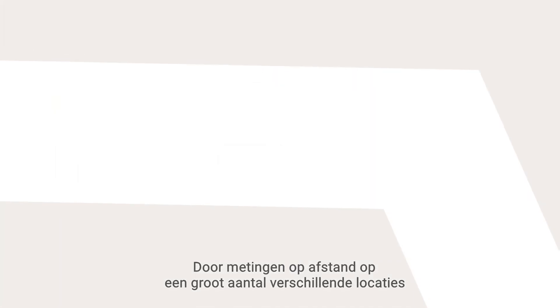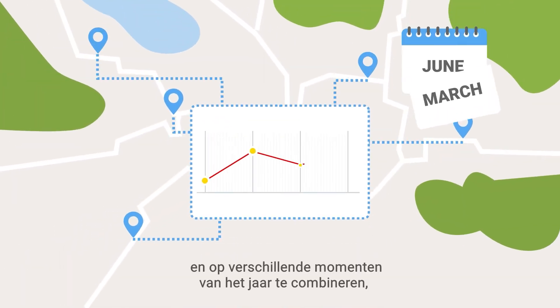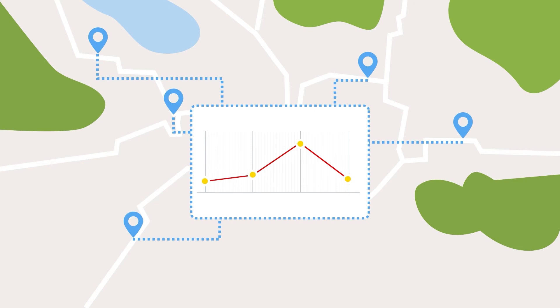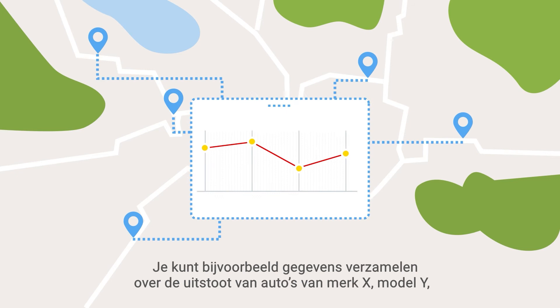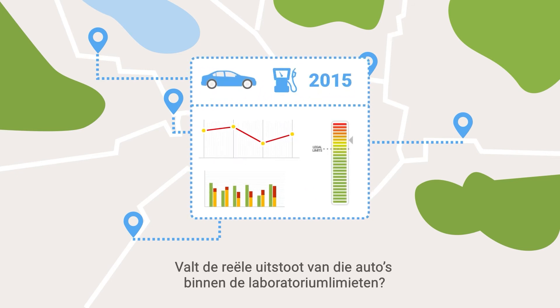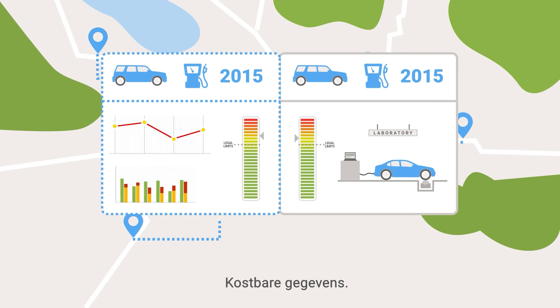And that's just the beginning. When you combine remote sensing measurements made at many different locations at different times of year, you can construct a very detailed and instructive picture of how and where pollution is occurring. For instance, you can gather data on the emissions of cars of brand X, model Y, with a gasoline engine built in 2015. Are real-world emissions from these cars in line with laboratory limits? Is their emissions performance better or worse than similar vehicles made by other manufacturers? Valuable data.